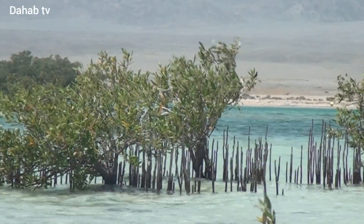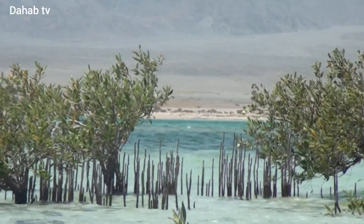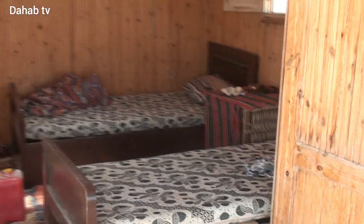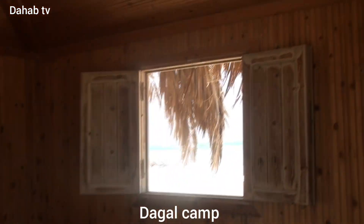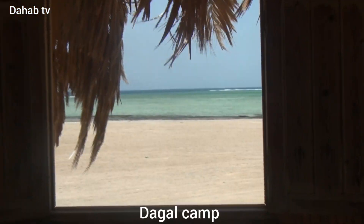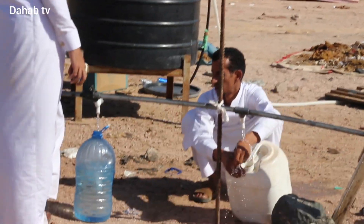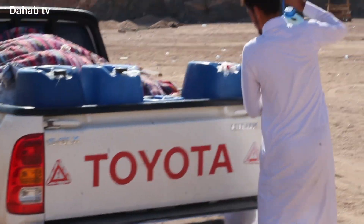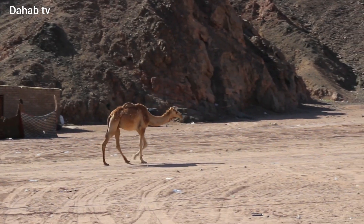Hello everybody! Today's video is about my trip to Dagal Camp and Nabok National Park, located on the way between Dahab and Sharm el-Sheikh. The easy way to get there is through Sharm el-Sheikh from the Nabok area, which is not far.